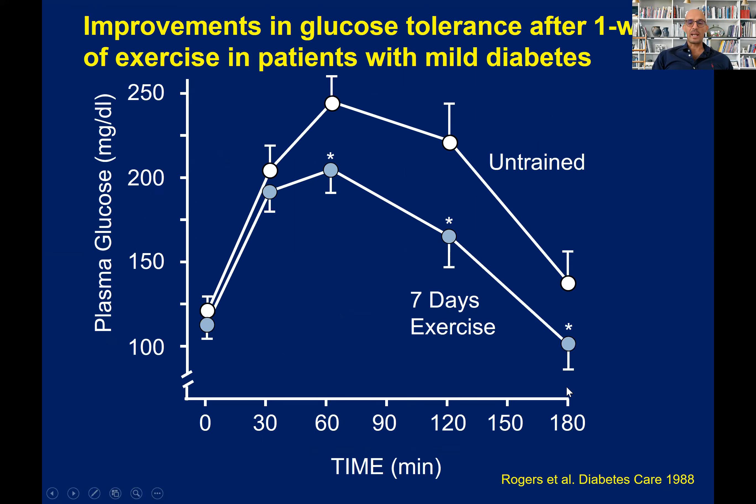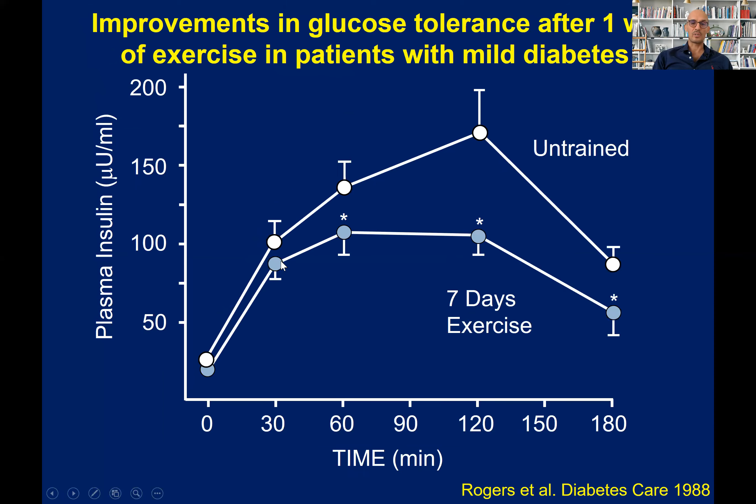This is a year-long study. This is another study in people with mild type 2 diabetes, where after only one week of endurance exercise training, you have a significant improvement in glucose tolerance. The glucose levels at 60, 90, and 120 minutes were significantly lower after just seven days of exercise. And insulin levels are also much lower. These people needed much less insulin to keep their glucose lower — so they were more insulin sensitive after only one week.